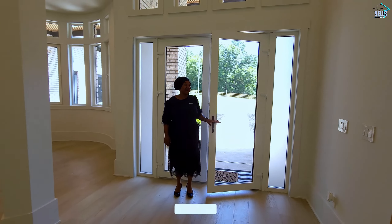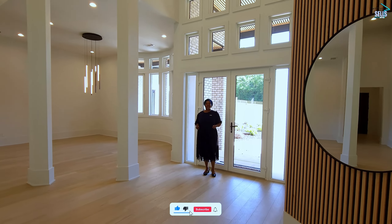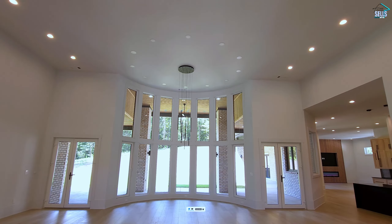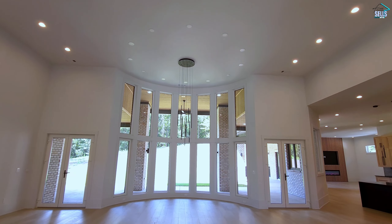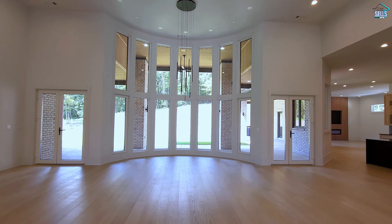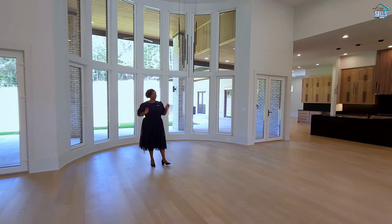When you first step into this home, it really takes your breath away. From the light wood floors, from the 20-foot ceiling to the two-story wall of bay windows, this home is nothing short of amazing.